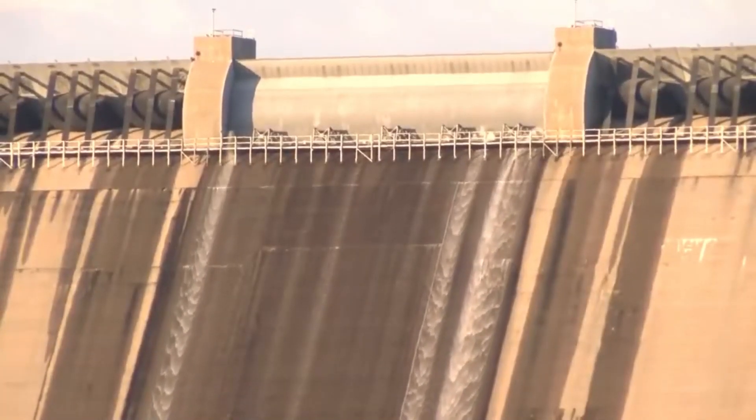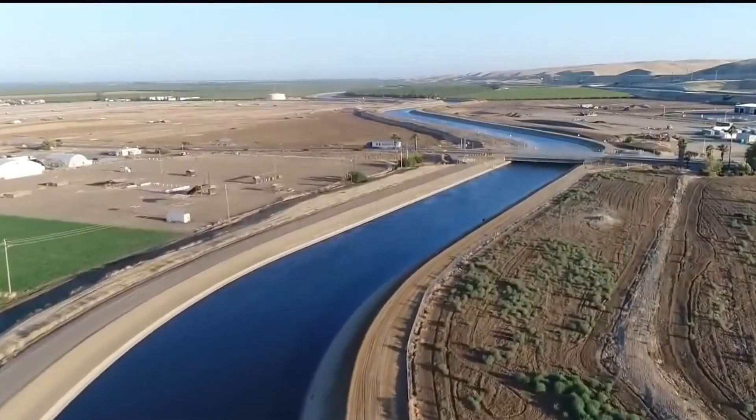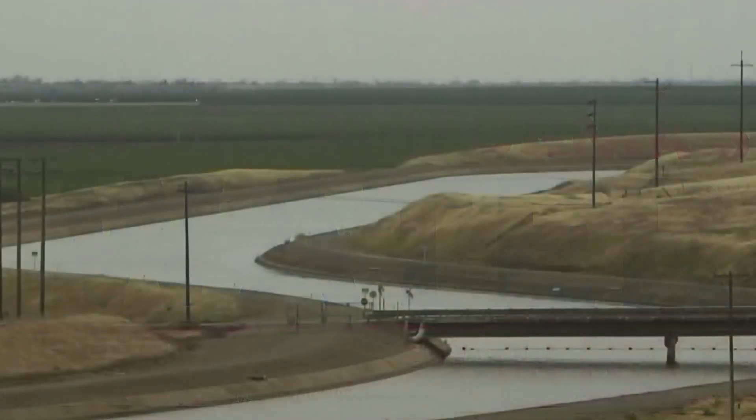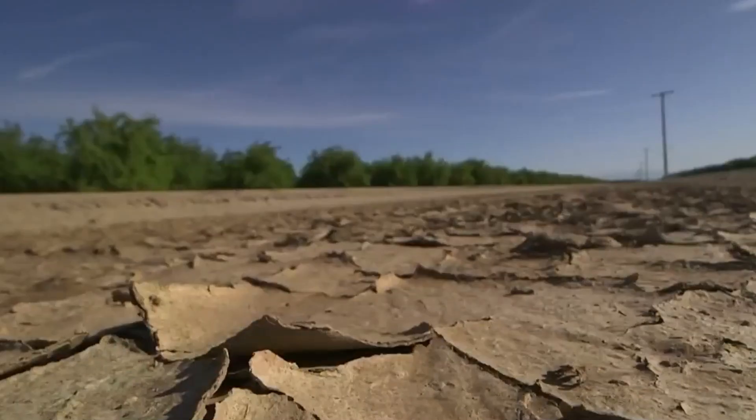It took some time, but eventually the federal government and the powerful farmers who controlled the valley managed to tame these waters. They built dozens of dams in the Sierra Nevada to store melting snow and use it for irrigation, and hundreds of miles of levees to keep the rivers from flooding. However, by controlling the rivers this way, the government and the farmers ended up drying out a lot of the valley, cutting off the floodwaters that had been nourishing the land for centuries.